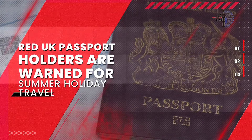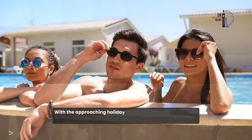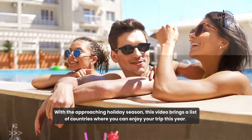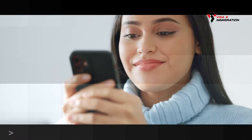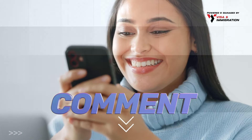Red UK passport holders are warned for summer holiday travel. With the approaching holiday season, this video brings a list of countries where you can enjoy your trip this year. Have you planned your holiday trip for this season? Let us know in the comments below which country you prefer spending your holidays at.